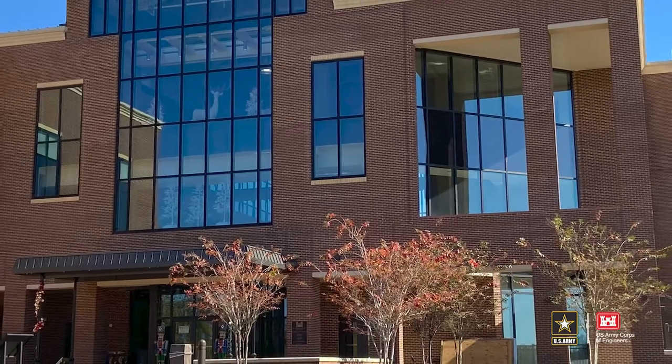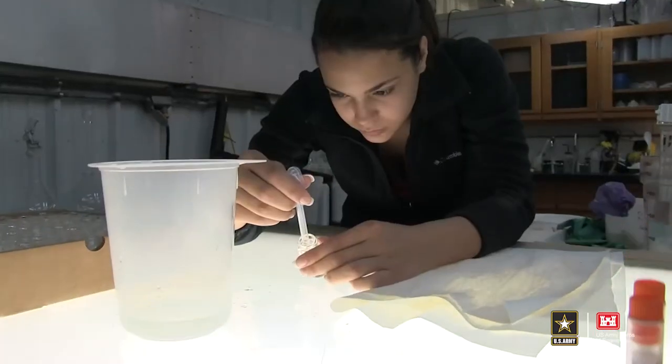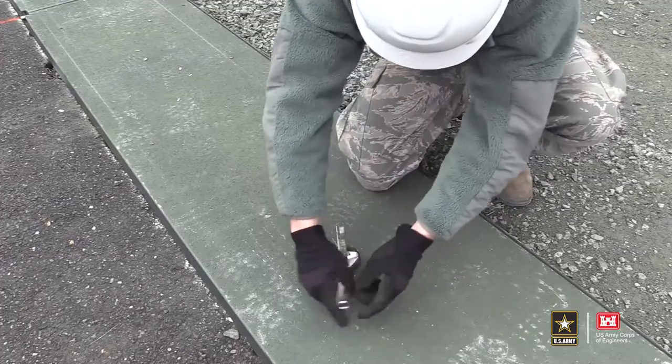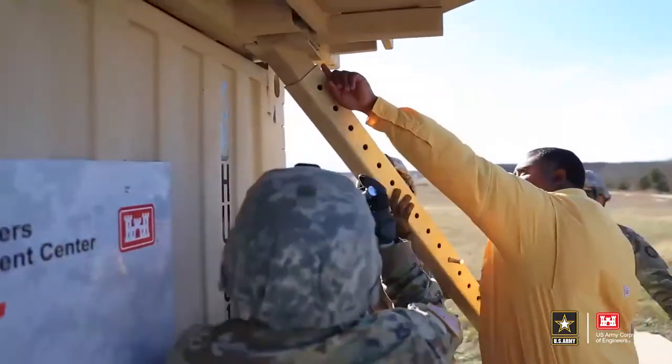Welcome to this special edition of Corps Connection for Engineers Week. I'm your host, Patrick Bloodgood. The U.S. Army Corps of Engineers, in addition to its divisions and districts that work with regional and local communities, has the Engineering Research and Development Center in Vicksburg, Mississippi, which partners with industry and educational institutions to work on the next generation of technology and techniques our military and engineers will use to solve our nation's toughest problems and dominate on the battlefield. We start with a look at research into how the U.S. military can quickly repair asphalt, which will help in repairing runways in combat areas.